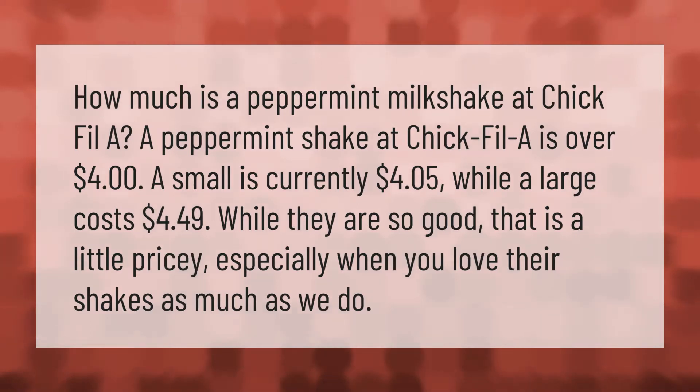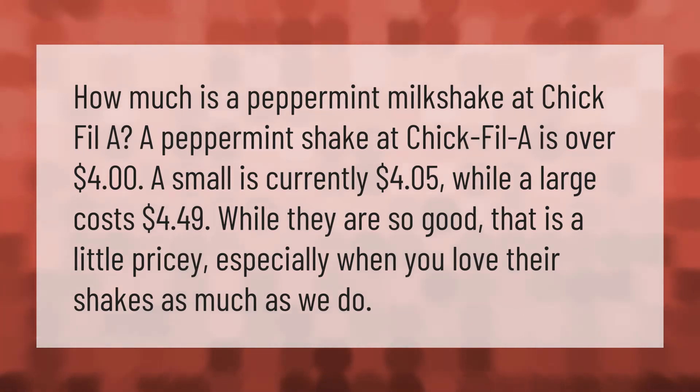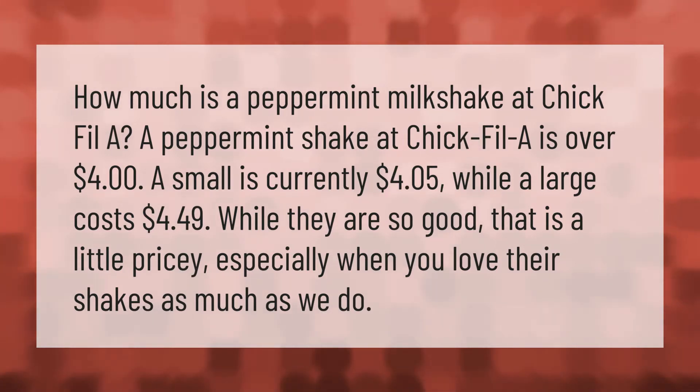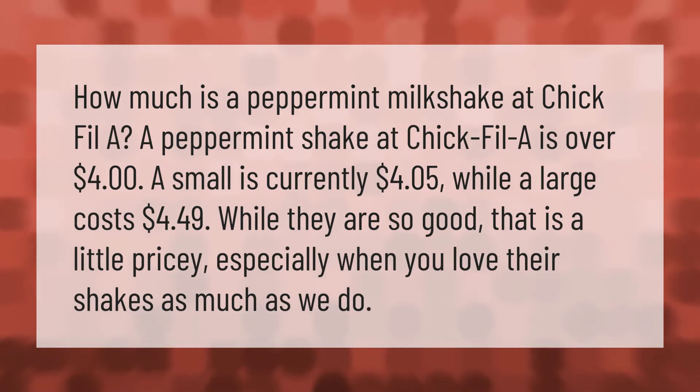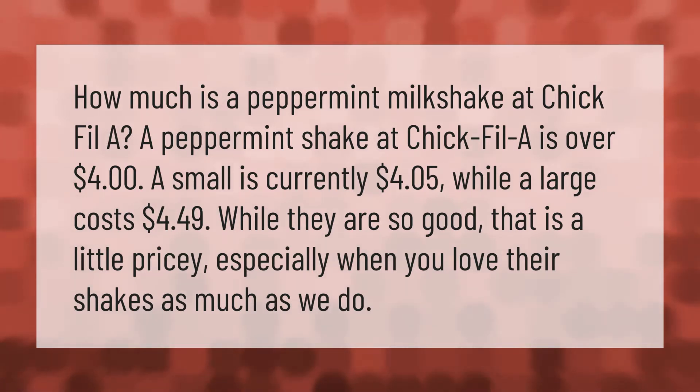How much is a peppermint milkshake at Chick-fil-A? A peppermint shake at Chick-fil-A is over four dollars. A small is currently four dollars and five cents, while a large costs four dollars and 49 cents. They are so good.